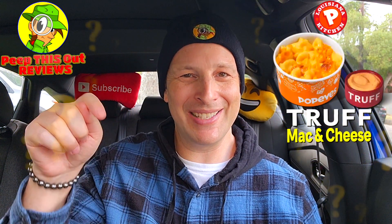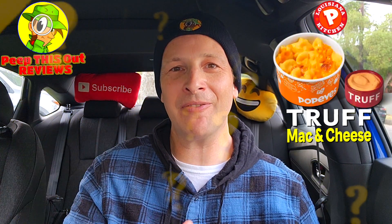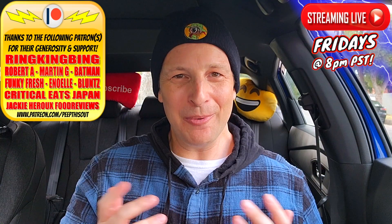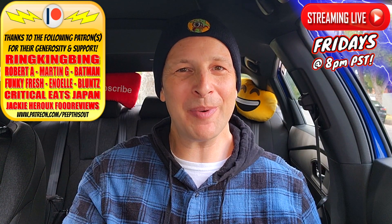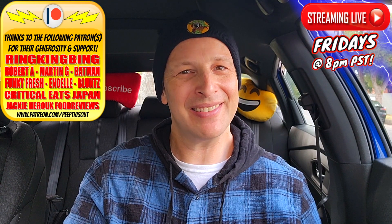Drop those comments down below — let me know what you thought of the Truff mac and cheese at Popeyes and whether you think it's some of the best fast food mac and cheese out there. This is Ian K closing out another high-quality foodie feature here on Peep This Out Reviews, bringing you brand new content every single week. Stay frosty — thanks for checking out this review, catch you in the next one.